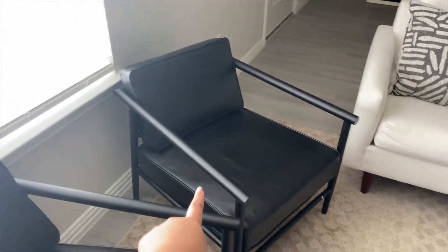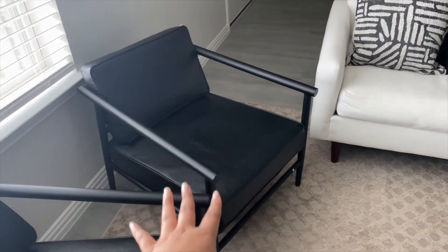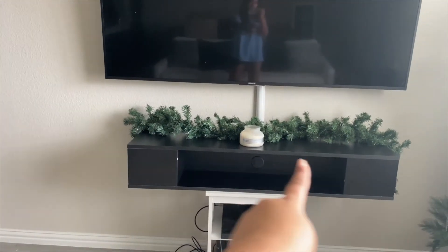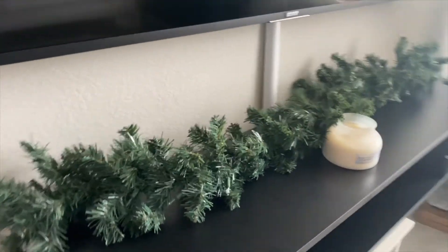We just got some chairs from Target — they're just black leather, pretty modern. And then this still needs to be mounted up; it wouldn't be there, it would be on the wall. And that's about it.